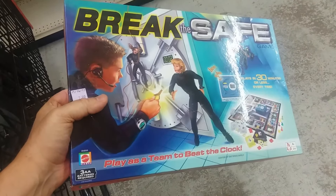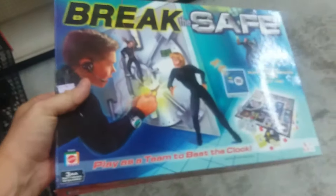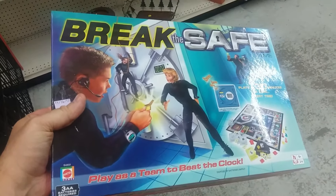We're going to start off with Break the Safe. Very cool game. We have a copy of this, but unfortunately it's missing a couple of parts so I'm going to have to leave this on the shelf.